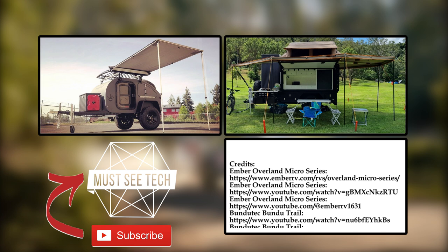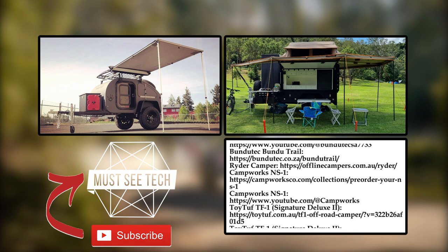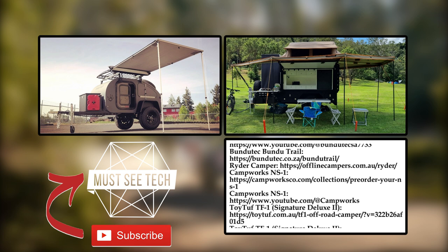Would you agree that tiny campers provide the most genuine travel experiences? Which model from this lineup would you choose for the next season? Let's talk this over in the comments below. Subscribe to MustSeeTech, leave a like, and check out our other videos on screen. We've got a bunch of new and exciting campers and RVs. See you soon.